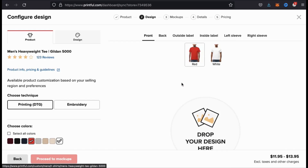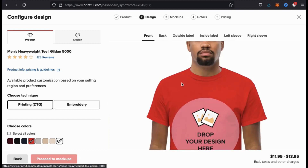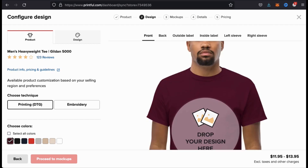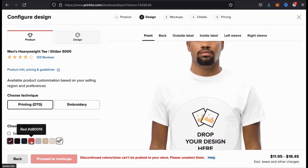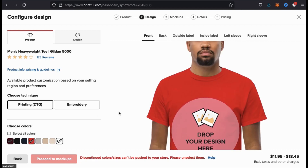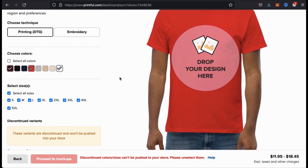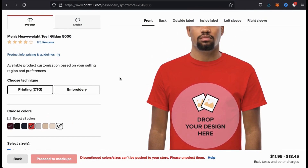Once you select your product style, you'll then be taken to a page where you can start customizing the product for your store. If you look at the menu on the left-hand side, you can select the colors that you want your product to be available in. You can select all colors using the box here, or select them individually. After you select your colors, you can then scroll down and select the sizes you want your product to be available in. Just like with your colors, you can select all the sizes or select them individually. For my shop, I'm gonna leave all the options available for my customers.